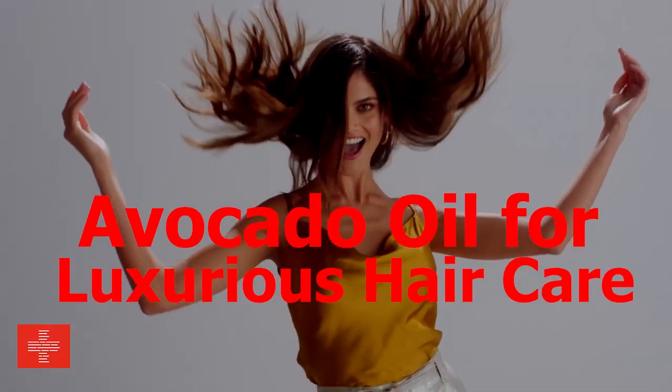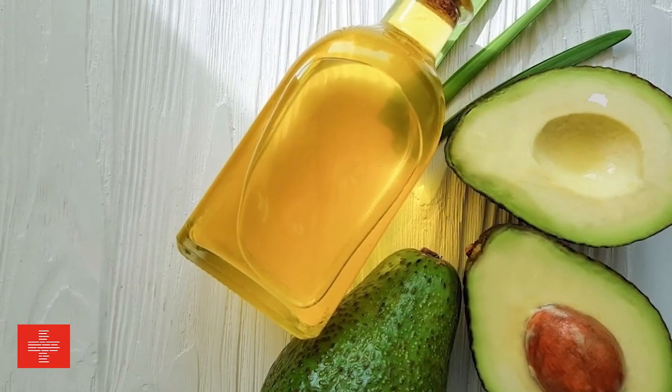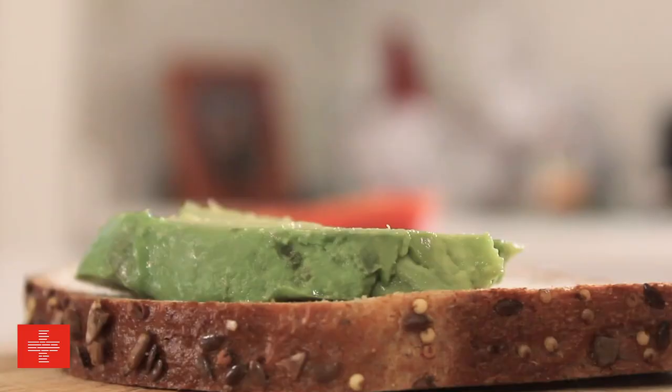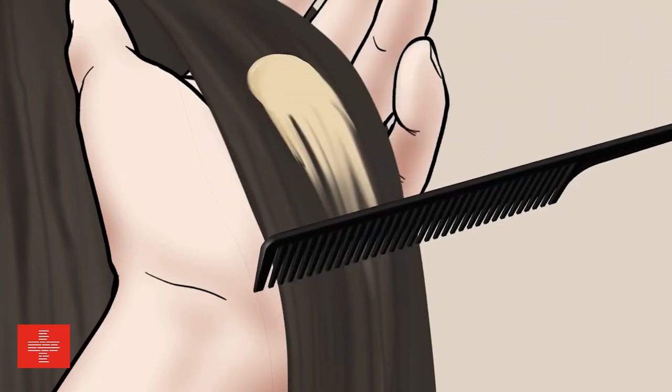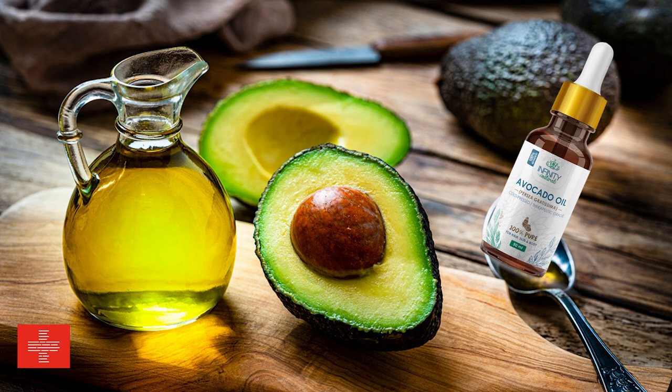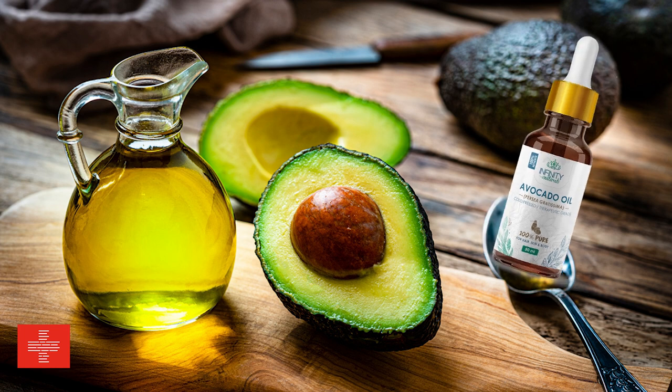Avocado oil for luxurious hair care. Who would have thought that avocado oil could transform your locks into a crown of glory? Avocado oil is not just for culinary delights — it's a game changer for your hair as well. Avocado oil has a wide range of benefits for your hair.